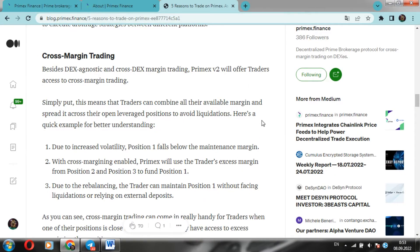We will continue from the last issue. Five reasons to trade on Primex Finance - continuing with cross-margin trading. In addition to being DEX-agnostic, Primex also offers cross-DEX margin trading, which gives traders access to cross-margin trading. In accessible words, this means that traders can pool all of their available margin and spread it across their open leverage positions. I like to use visual examples for better understanding.